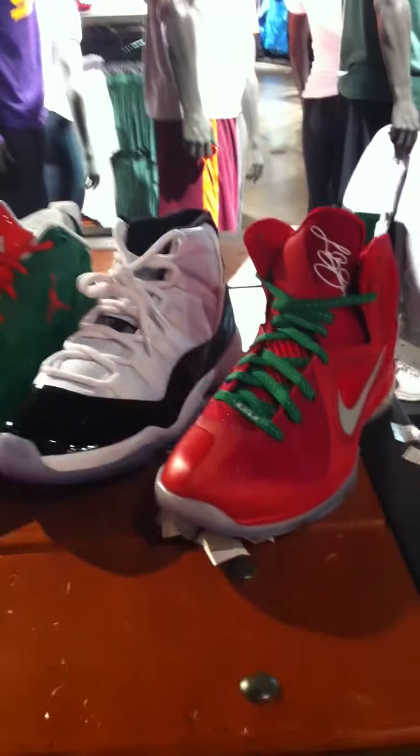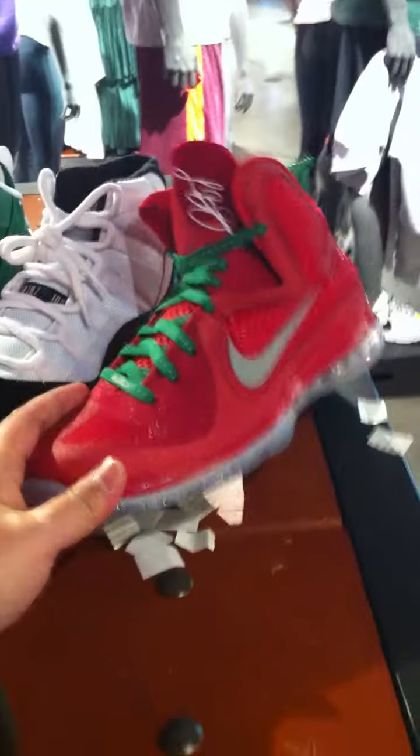It's me, Jspec, back at you with another shoe review. Check it out — the Nike Las Vegas Christmas lineup, starting with the LeBron 9 Christmas.